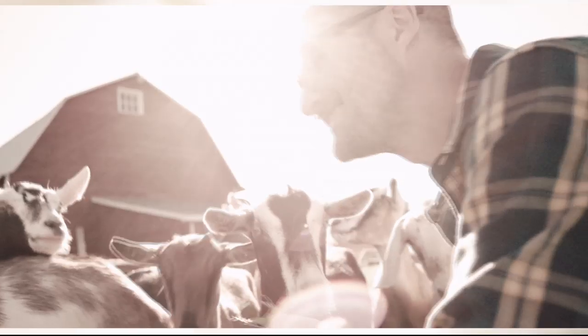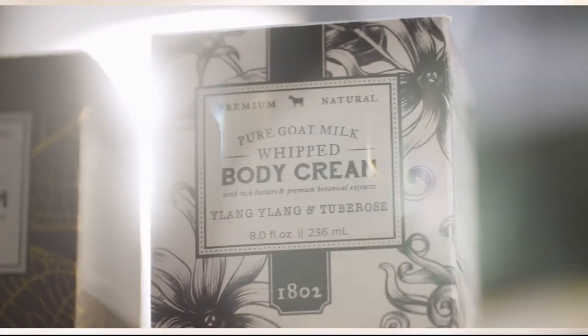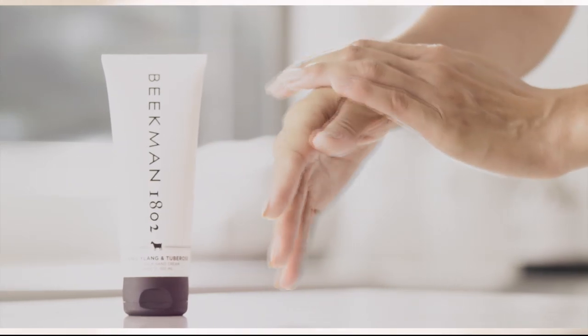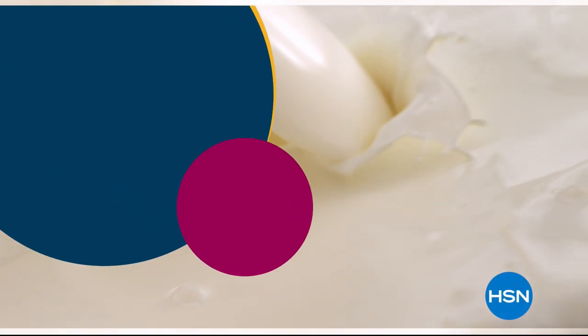We use goat milk because we had it and that's how our company started. What we learned over the years is how beneficial goat milk is, not only for the skin, but for your body. Goat milk adds moisture to your skin — it's really the most amazing ingredient. People really do notice the hydration. The farm to skin difference — only with Beekman 1802.